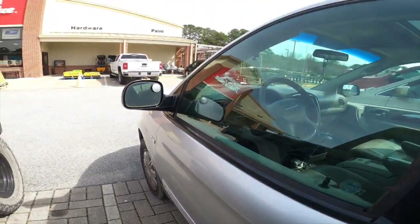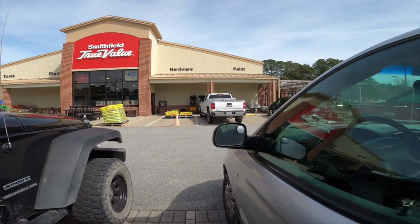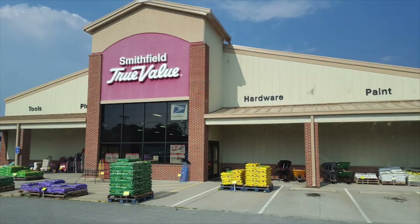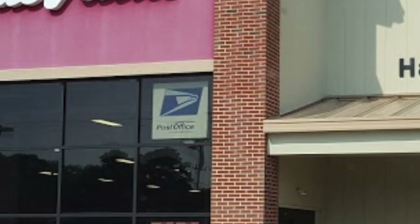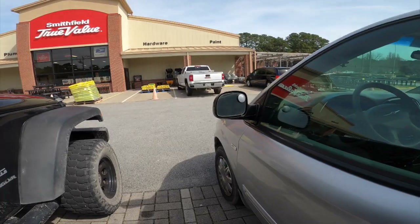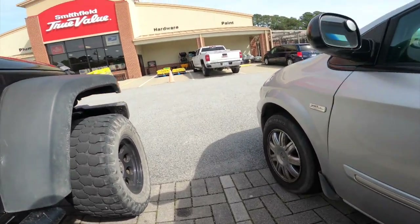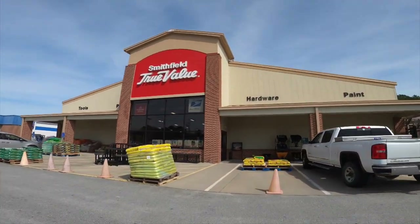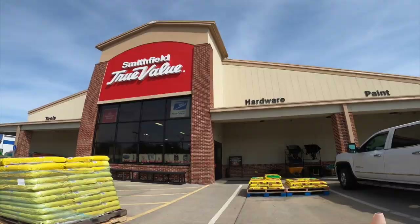So if you're not aware already, if you have a True Value in your area, most if not all True Values have a USPS office inside. I like to bring my packages here on Mondays when I'm in this part of town and drop them off because they scan them right away — there's never a line. Word to the wise, tip, hack, or something. Stop number three, let's go.